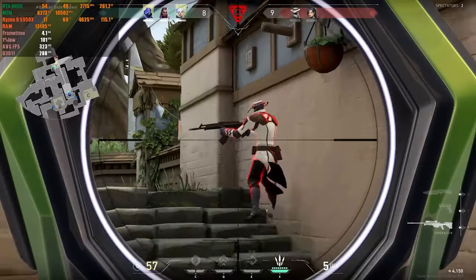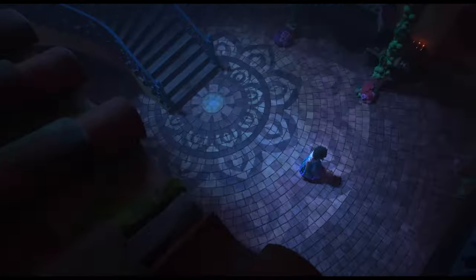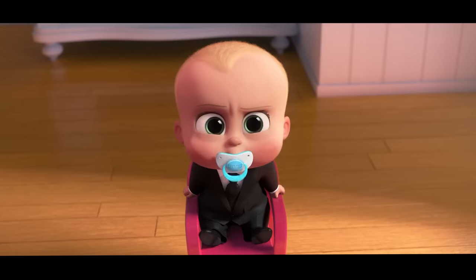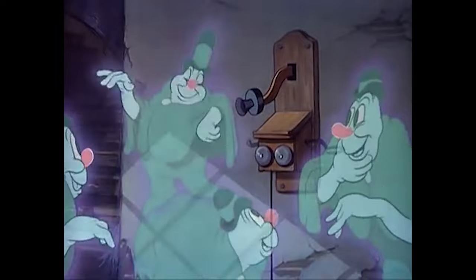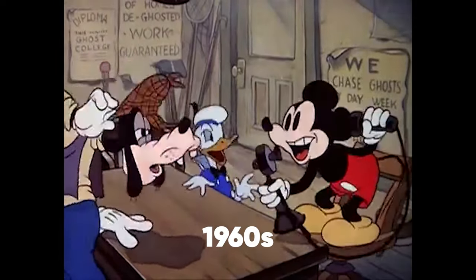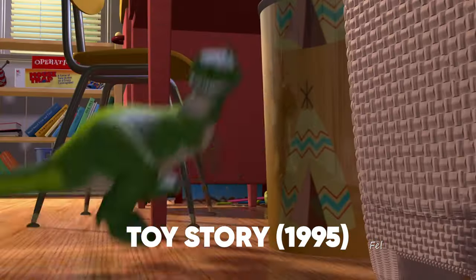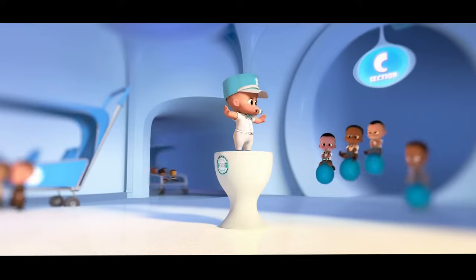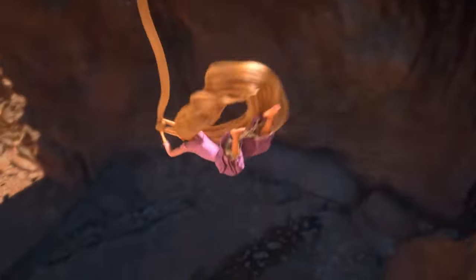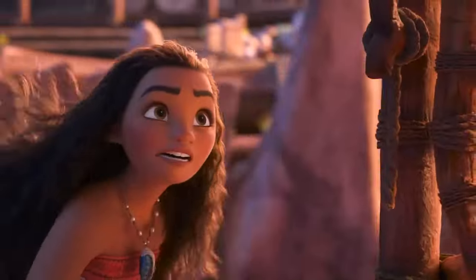Have you ever watched a movie, played a video game, or seen a TV show and noticed the amazing 3D animation? This art form has been around since the 1960s, but it didn't become mainstream until the release of the classic movie Toy Story in 1995. Creating 3D animation is a complex process that requires excellent attention to detail and creativity.